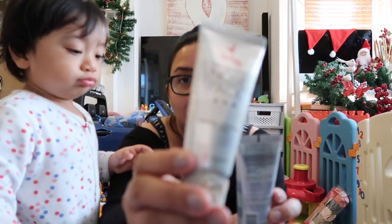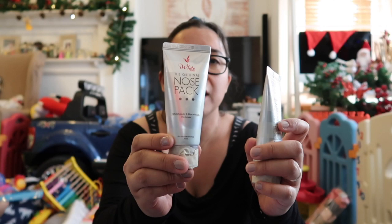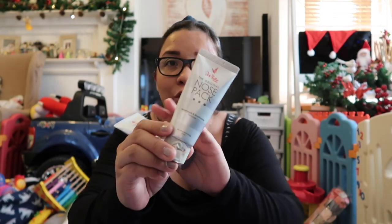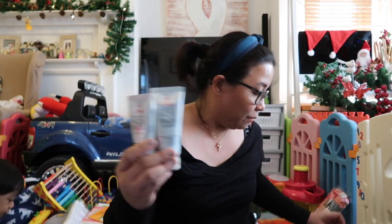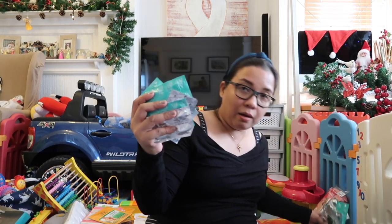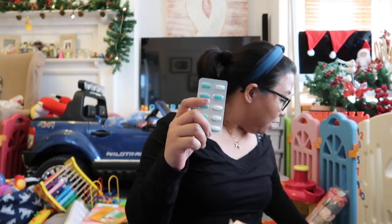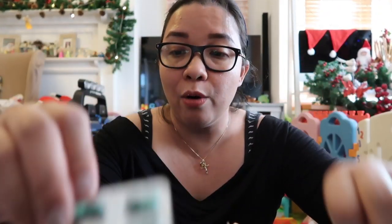Then I have the original nose pack — the whiteheads and blackheads remover. This is the one my daughter will try, and I'll update you on whether it's good for blackhead removal. I've also got some medicines that aren't available in the UK. I still believe Philippine products are so good for Filipinos — they're formulated for the needs of Asians and Filipinos.